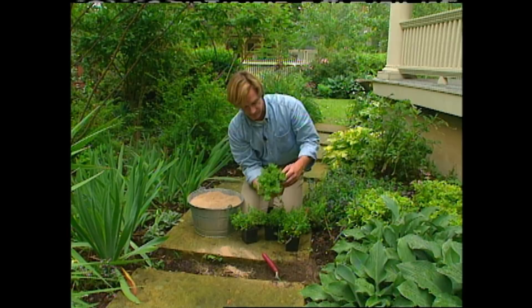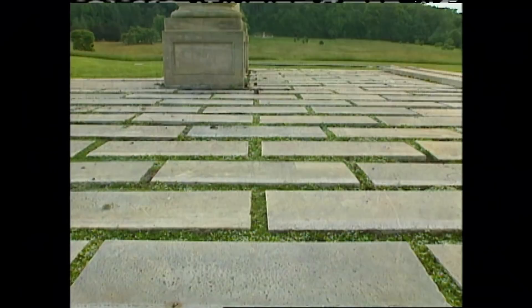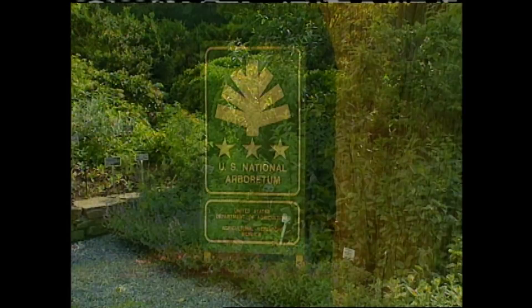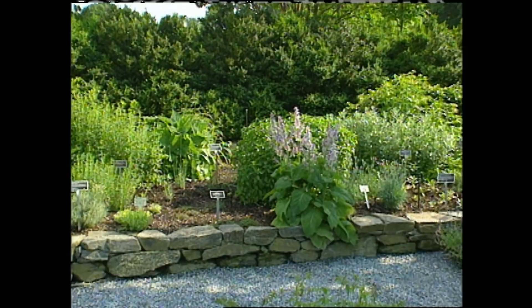Creeping herbs like thyme are ideally suited for planting between stones. And a classic example of this is at the National Arboretum in Washington, D.C. This facility was set up by the Department of Agriculture to help improve our lives through plant research and by introducing new plant varieties that we can plant in our own gardens. And if you want to learn a little bit about a new plant, this is the place to come.